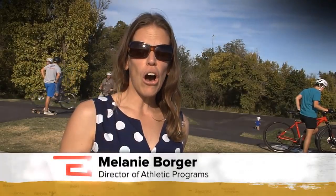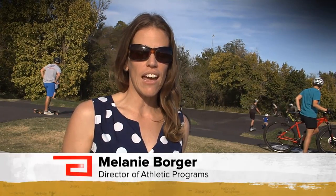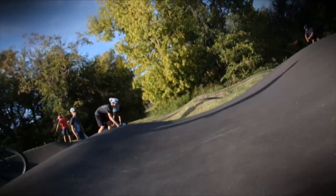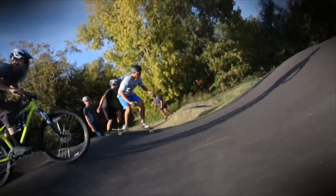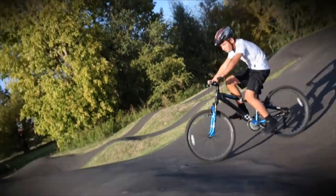It is always busy. There are people here at all times of the day, all days of the week. The 1,500 square foot asphalt track features seamless paved waves, providing a trail like no other in Oklahoma.